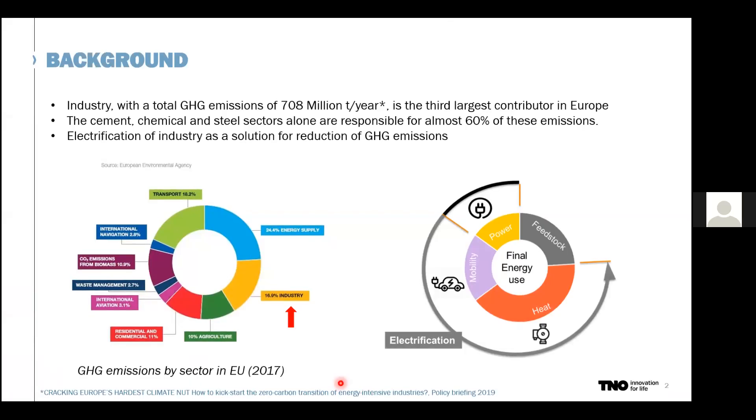Based on the Paris Agreement, we all need to decrease our greenhouse gas emissions. If you look at the industry sector, with total emissions of 700 million tons per year, this sector is the third largest contributor in Europe. The cement, chemical, and steel sectors alone are responsible for almost 60% of these emissions. Many industries are also looking at electrification of heat and power — replacing fossil fuels with renewable electricity — to decrease CO2 emissions. I will touch upon this electrification option for steel later.